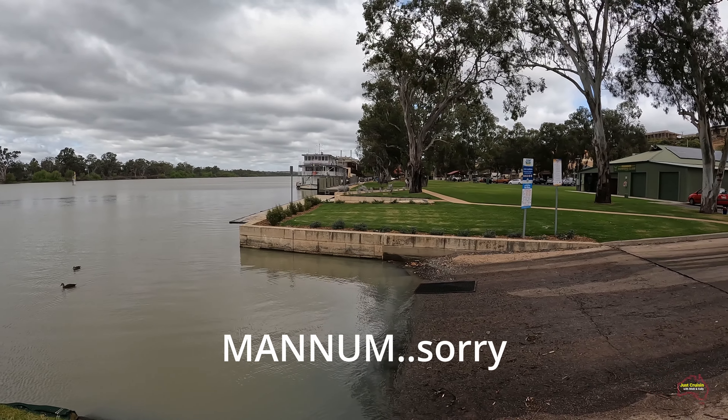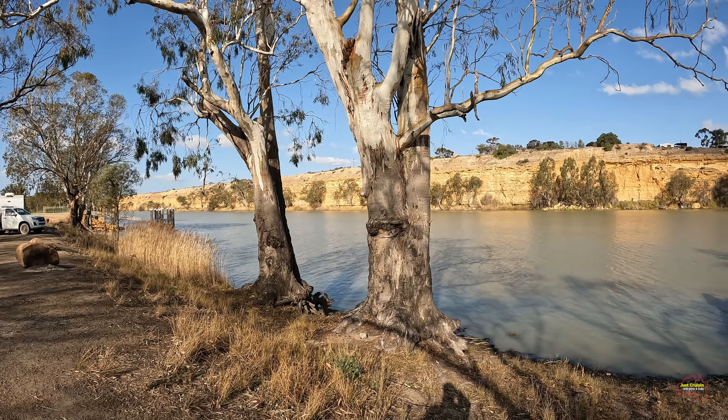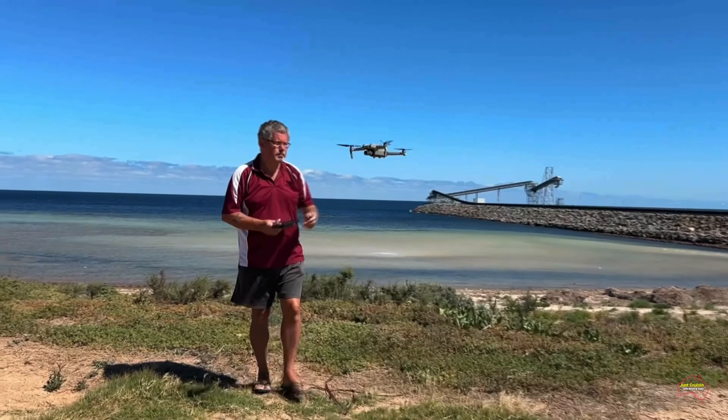Good day everyone, just a quick one this one. It's Father's Day today so we've been asked to go for a drive up the river and have lunch at Bow Hill. We thought we'd throw the cameras in the car — up through Morgan, then on to Bow Hill for lunch, and then Swanreach on our return back to Adelaide. Just a short one, hope you enjoy it. I'm Mick.